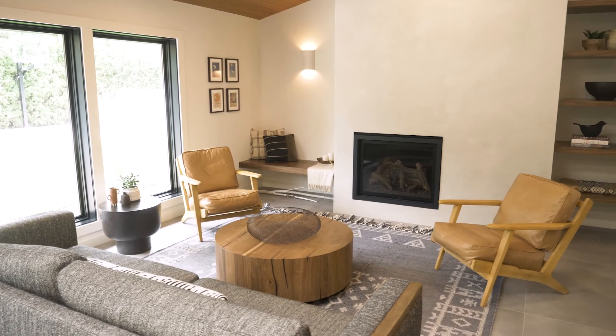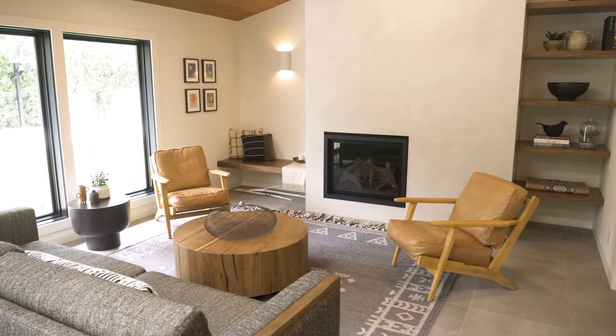The fireplace in the living room was reworked starting with a new asymmetrical design for better scale and balance. We finished it with plaster and designed floating walnut shelves and a bench to fill in each side.